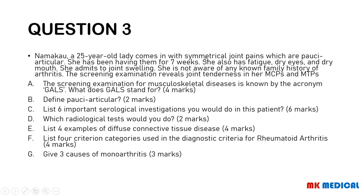Question three. Namakao, a 25-year-old lady, comes in with symmetrical joint pains that are pauciarticular. She has had them for 7 weeks and also has fatigue, dry eyes, and dry mouth. She admits to joint swelling with no known family history of arthritis. Screening examination reveals joint tenderness in her metacarpophalangeal and metatarsophalangeal joints. Questions: What does GALS stand for? Define pauciarticular. List 6 important serological investigations. What radiological tests would you do? List 4 examples of diffuse connective tissue diseases. List 4 criterion categories for diagnosing rheumatoid arthritis. Give 3 causes of monoarthritis.